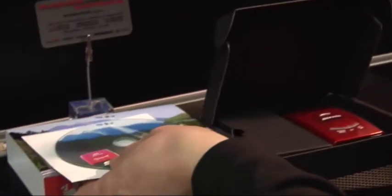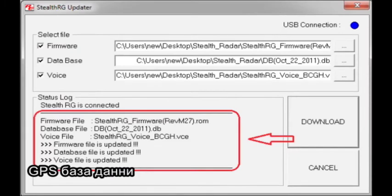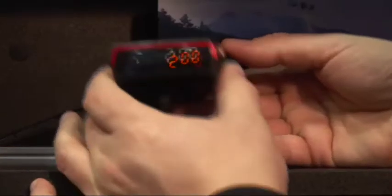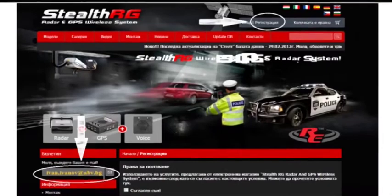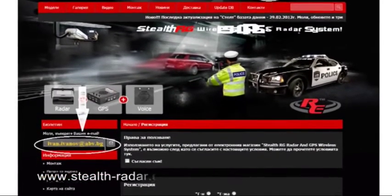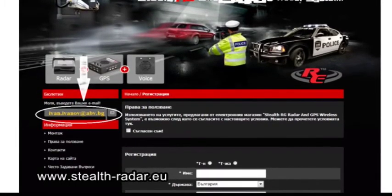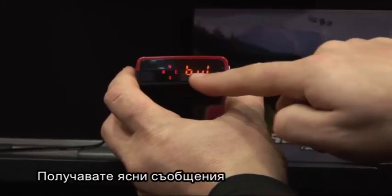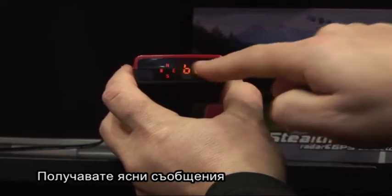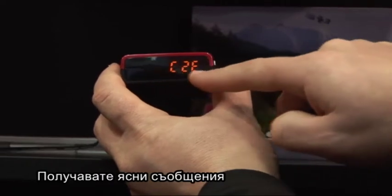RG300 has a GPS database covering 100% of Bulgarian territory. Our team continually monitors changes in roadside camera positions and enters them immediately in the Stealth database. When you buy Stealth, you register on our site at www.stealth-radar.eu and will receive information by email about the latest updates and news. The device emits clear voice messages in your own language — you can choose between Czech, German, Bulgarian, and Hungarian, and you can also order the addition of another language of your choice.